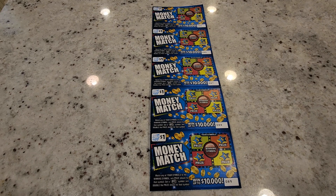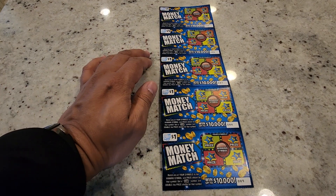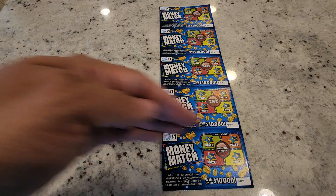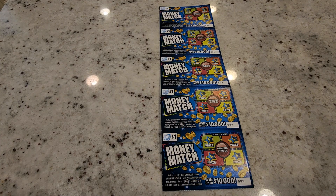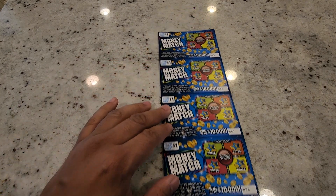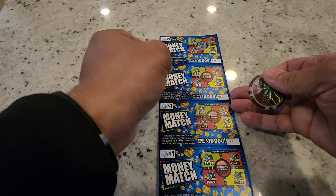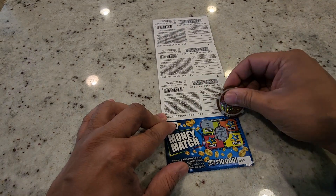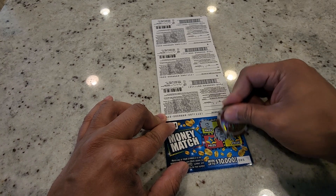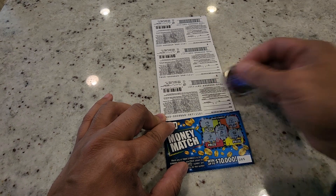This is a good ticket — you can win up to $10,000 for a dollar, so hopefully we get lucky. I got these from an actual person, not the machine, so I can see the numbers and tell where we are in the book. Ticket number 85: the winning symbol is a grape. We got a piggy bank, gold crown, and an apple — so this one is a loser.